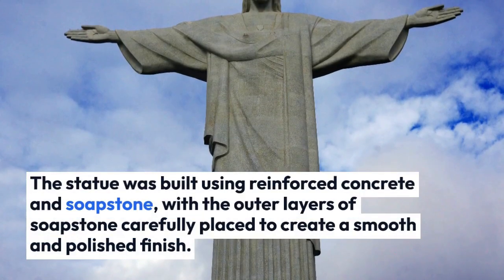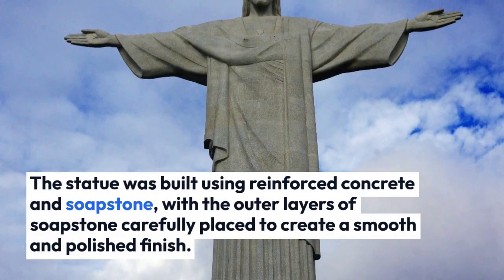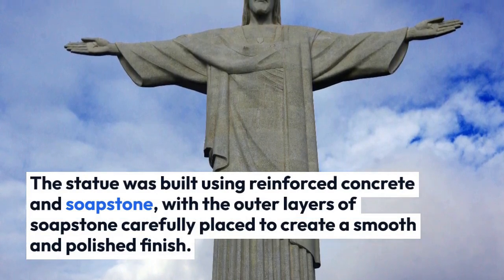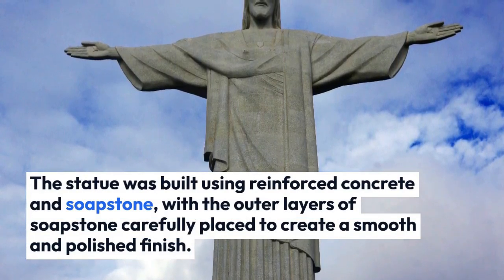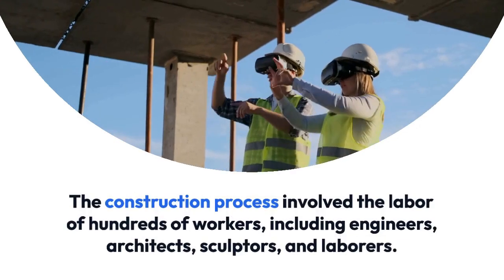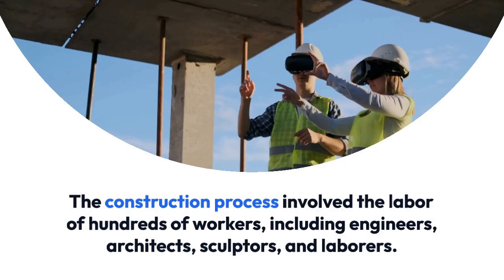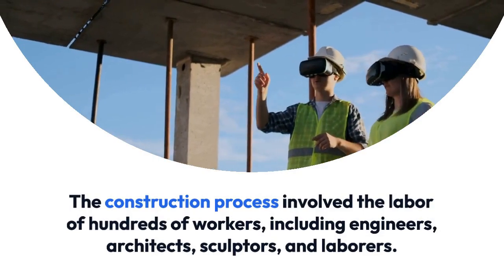The statue was built using reinforced concrete and soapstone, with the outer layers of soapstone carefully placed to create a smooth and polished finish. The construction process involved the labor of hundreds of workers, including engineers, architects, sculptors, and laborers.